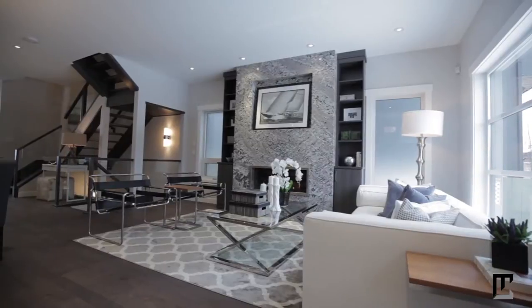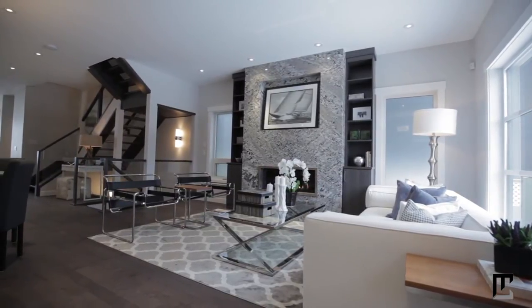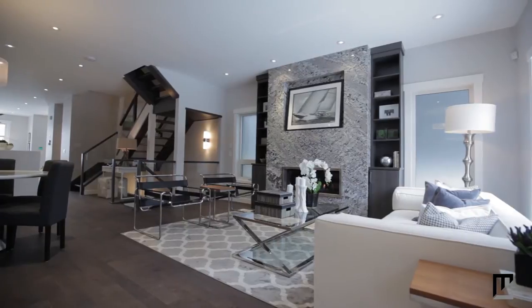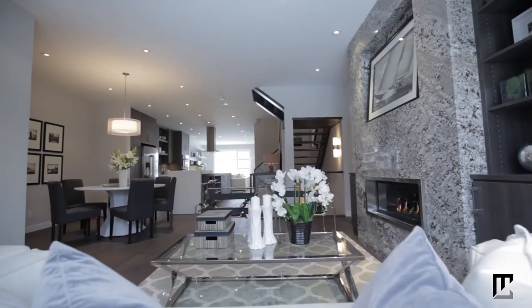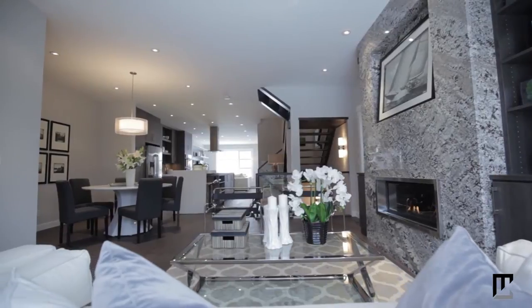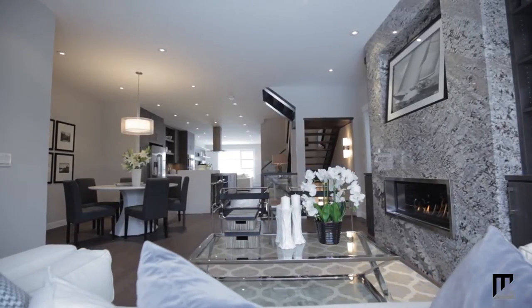Kick back and relax after a long day in the sun-drenched living room facing the rear of the home. Here you can gather with your loved ones on cold winter nights near the beautiful granite-faced fireplace that complements the kitchen counters.